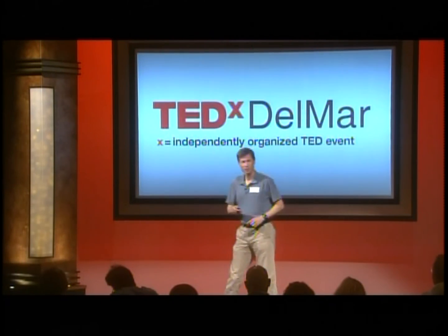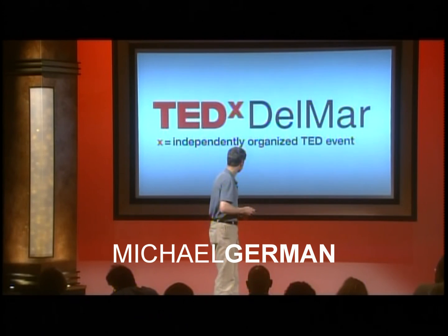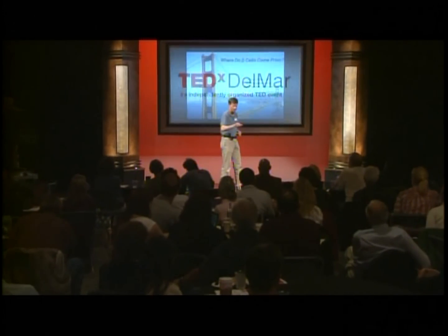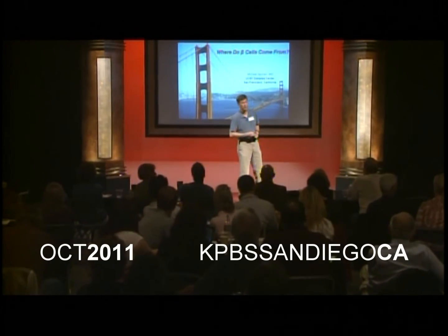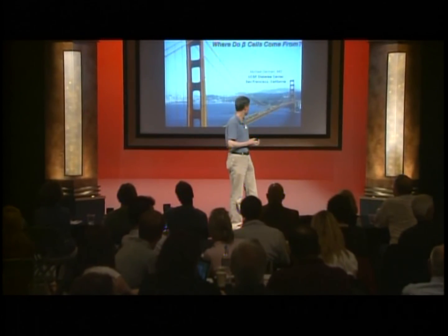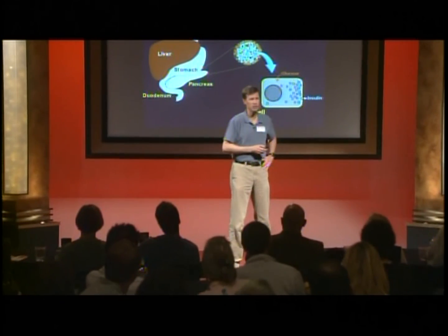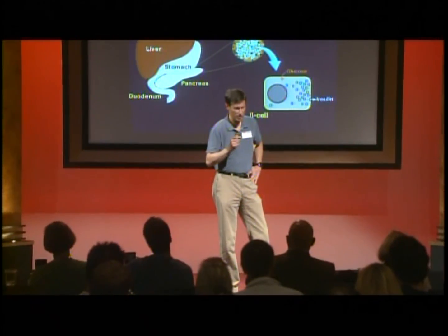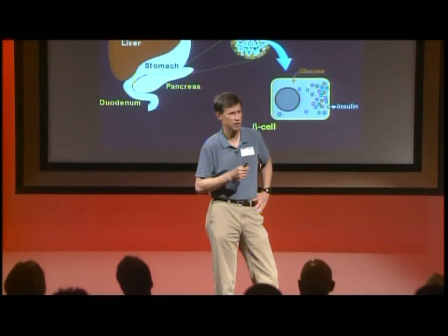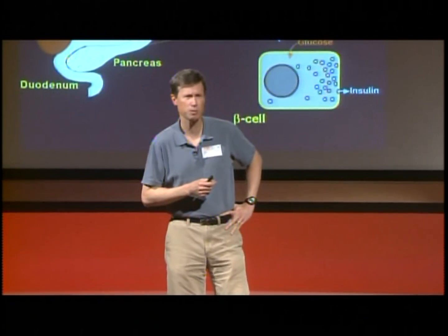What I'm going to talk about today, as the title says, is where beta cells come from and how we're going to make beta cells to treat people with diabetes. The beta cell is the only cell in your body that makes insulin — the insulin you need to control your blood sugar as well as other nutrients in your blood supply.